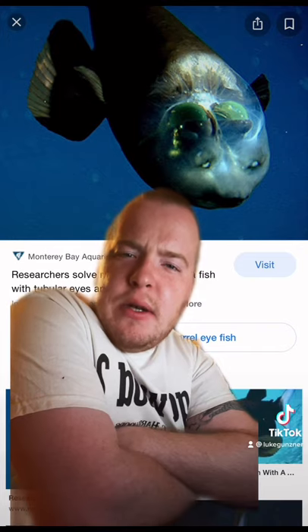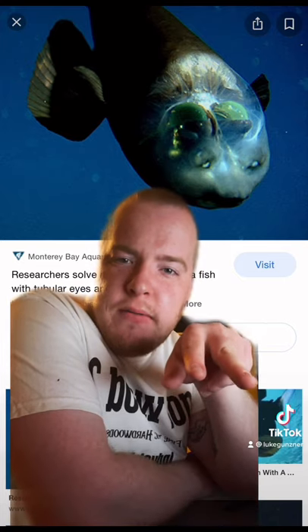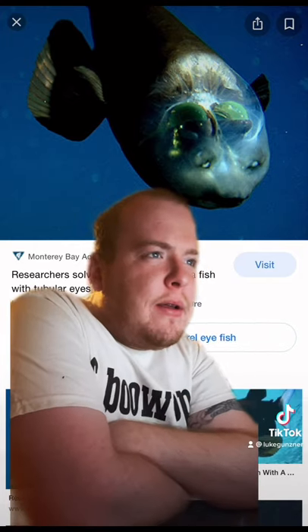To me, I just kind of get lost staring at them. Like, to me, it looks like they have two eyes — the two in front — and then like two behind their head.